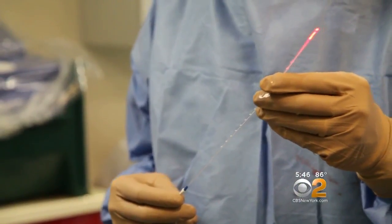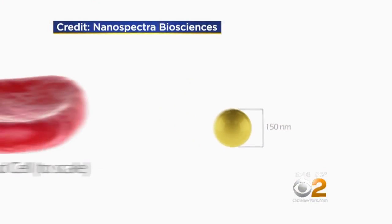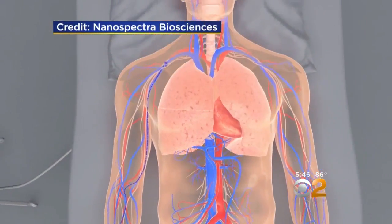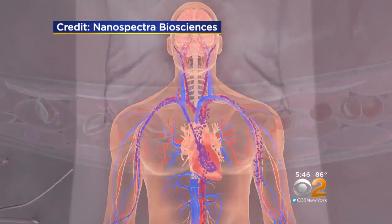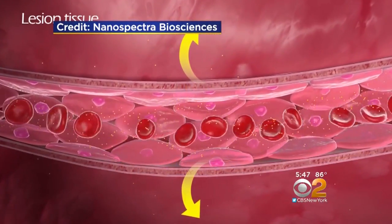Here's where the gold comes in. The nanoparticles are 50 times smaller than even a red blood cell. After they are injected, they circulate harmlessly in the body. But because blood vessels in cancers are leaky, the tiny gold particles escape and lodge in the tumors.